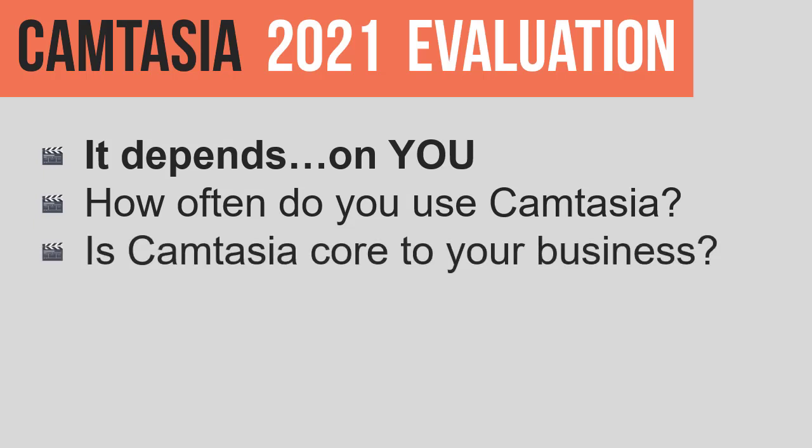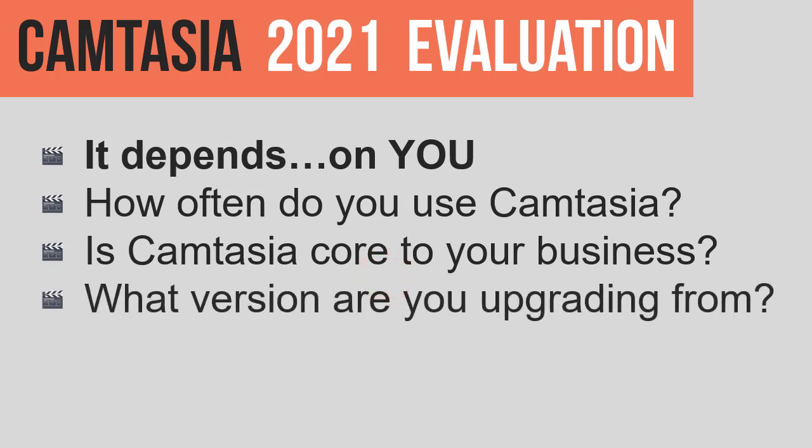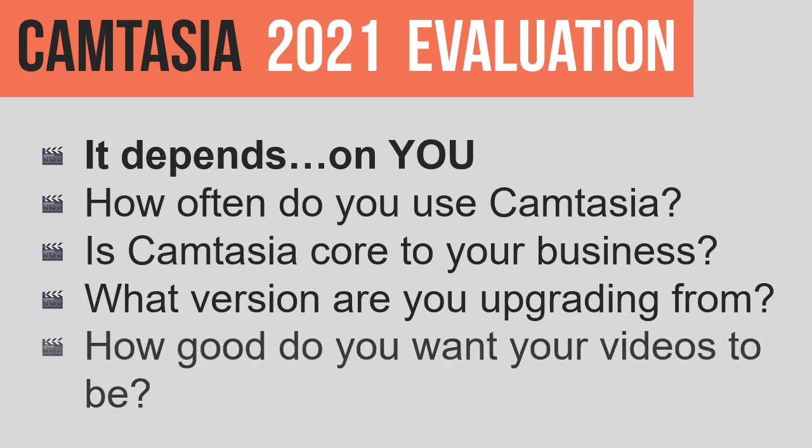Is Camtasia core to your business? This is another good question to answer. What version are you upgrading from? And then: how good do you want your videos to be?